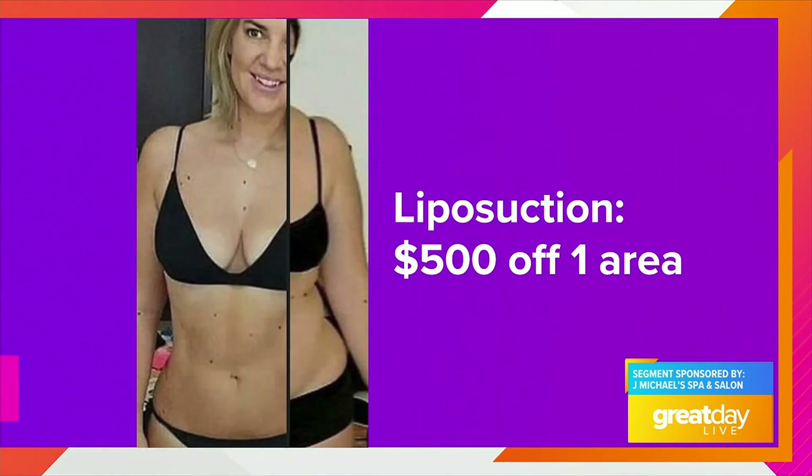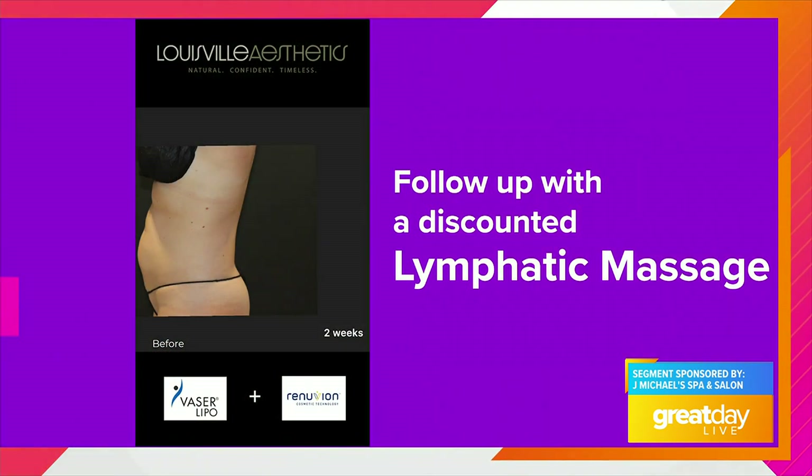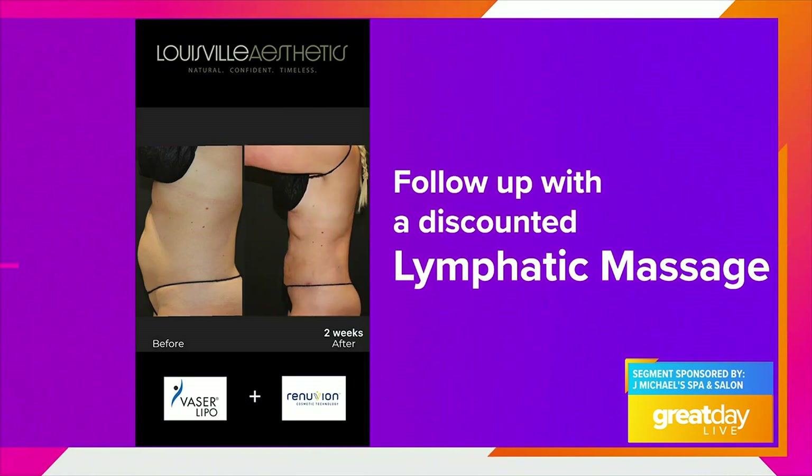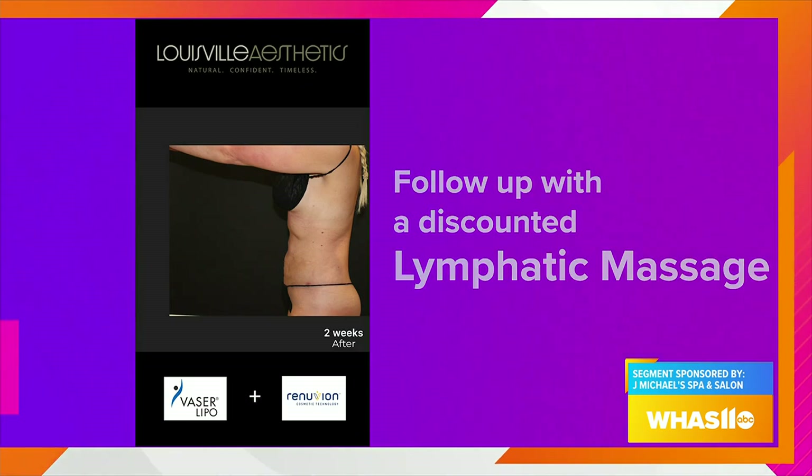Liposuction: $500 off one area. Plus, they'll follow that up with a discounted lymphatic massage. They have a lymphatic massage expert on staff. After any kind of procedure like that, you want to keep that lymphatic system healthy, and she can help you do that.